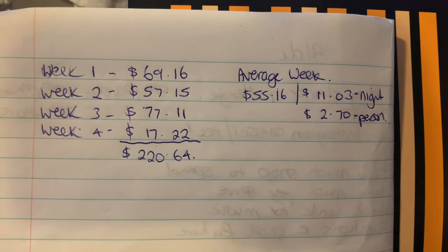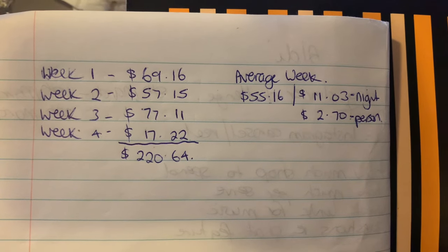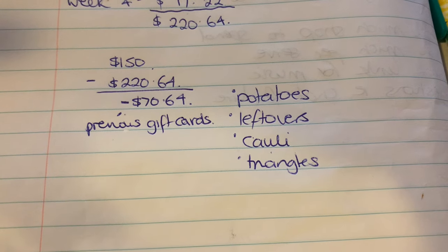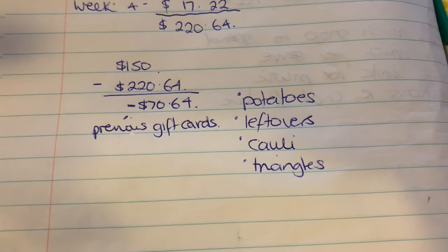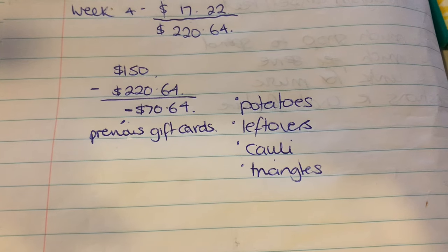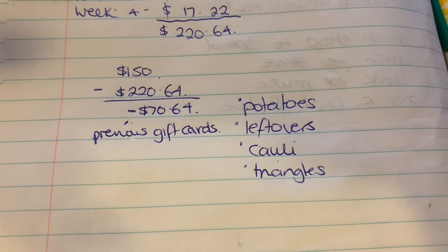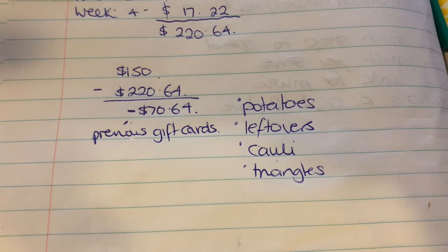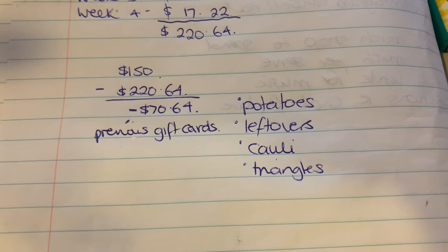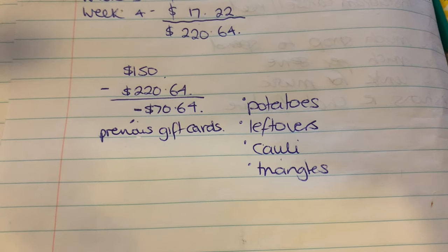Looking at the costs, I started with $150. The total was $220.64, which meant there was a shortfall of $70.64 — I had some previous gift cards to help cover that, which I'm very grateful for. As you can see, we have some leftovers: some potatoes, stew leftovers, cauliflower, and some triangles. Of course there are chicken nuggets, frozen corn, carrots, and all the bits and pieces. If you wanted to, you could meal plan it down and portion control it a little bit more.